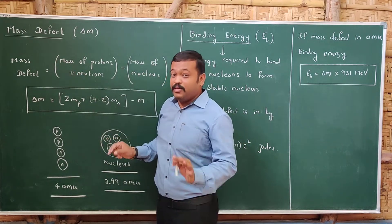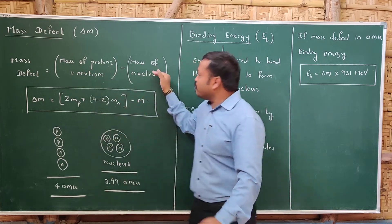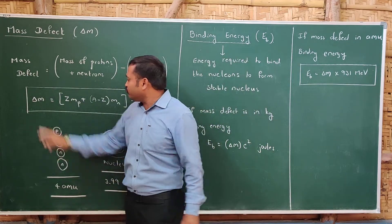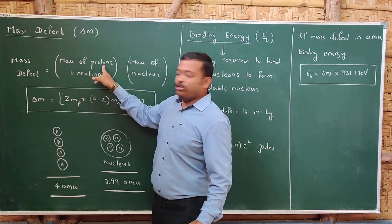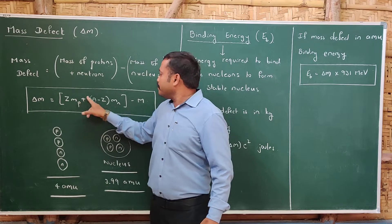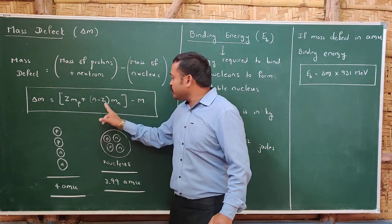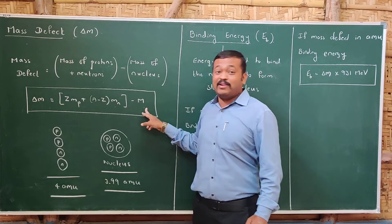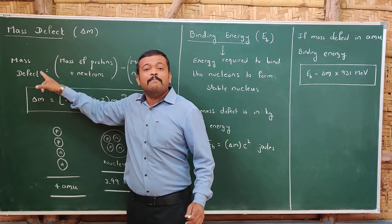Mass defect is the difference between the total mass of the protons and neutrons forming the nucleus and the actual mass of the nucleus itself. The formula for mass defect is: Δm = Z·mp + (A − Z)·mn − M, where Z is the number of protons, mp is the mass of a proton, (A − Z) is the number of neutrons, mn is the mass of a neutron, and M is the mass of the nucleus.